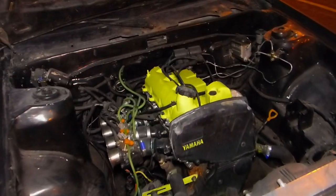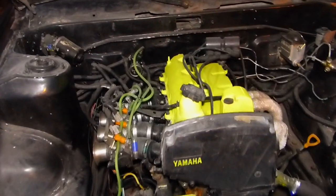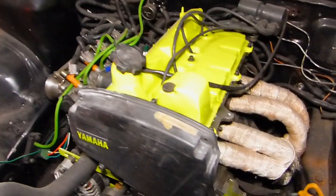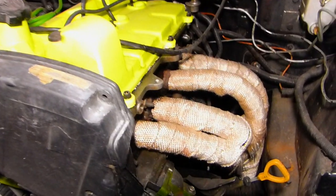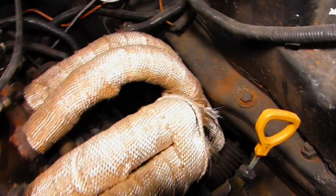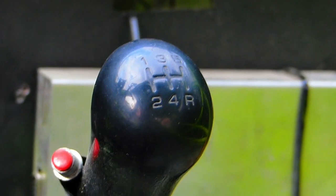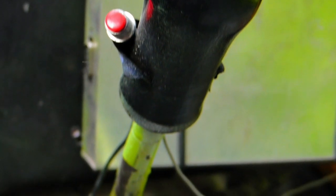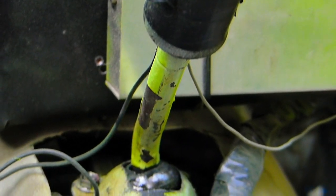The mechanical issue — right now it's restored. It's a 2000cc engine, a 3S-GE from an MR2. It has a Yamaha head, third generation. It's coupled with a T-50 gearbox, 1600. That's the original gearbox in these cars.